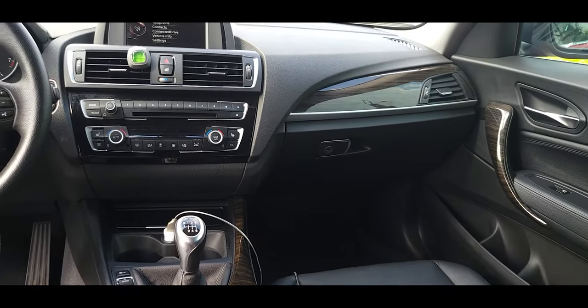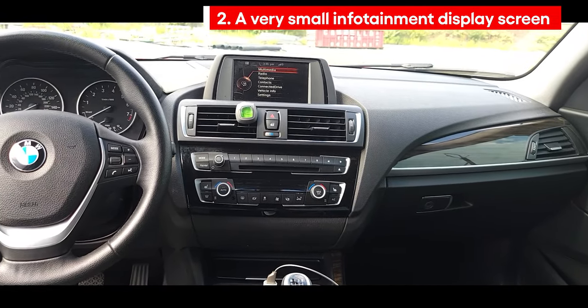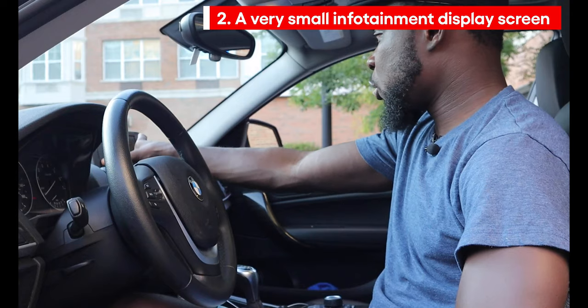The second thing on my list is this screen. This screen is very small — I wish they could have provided a bigger screen.